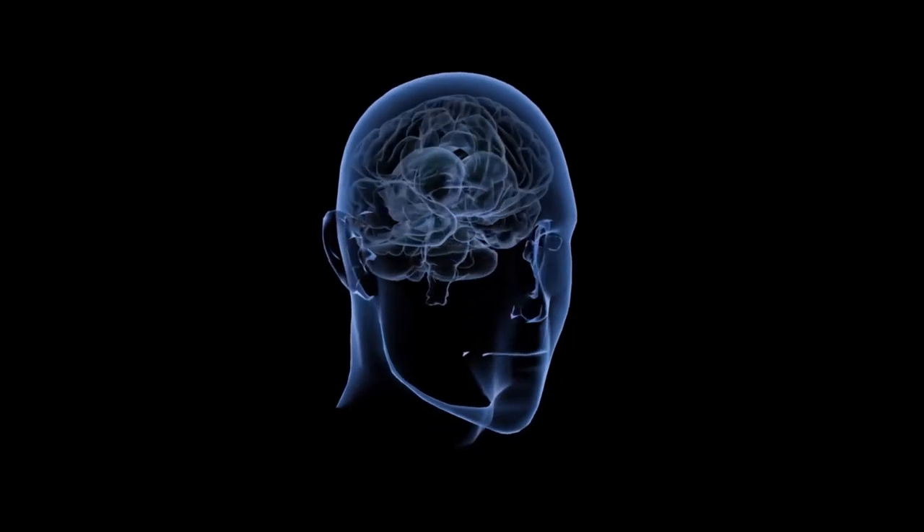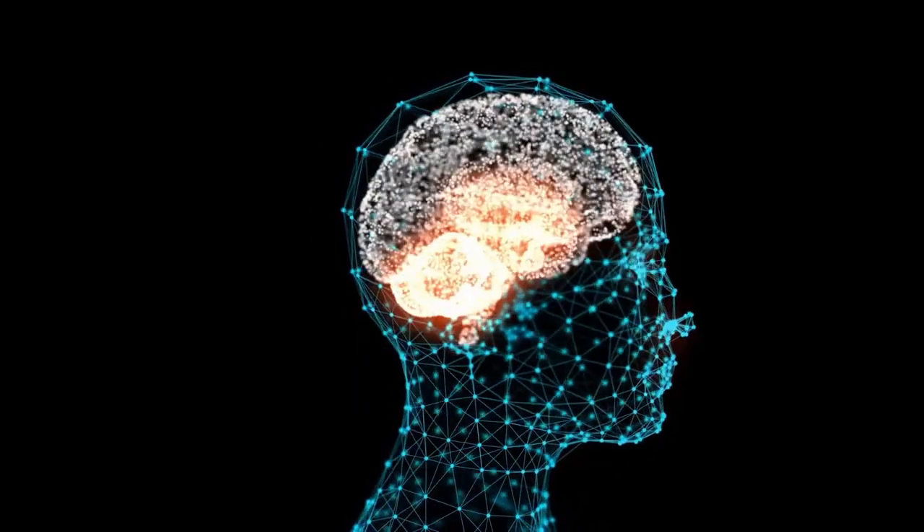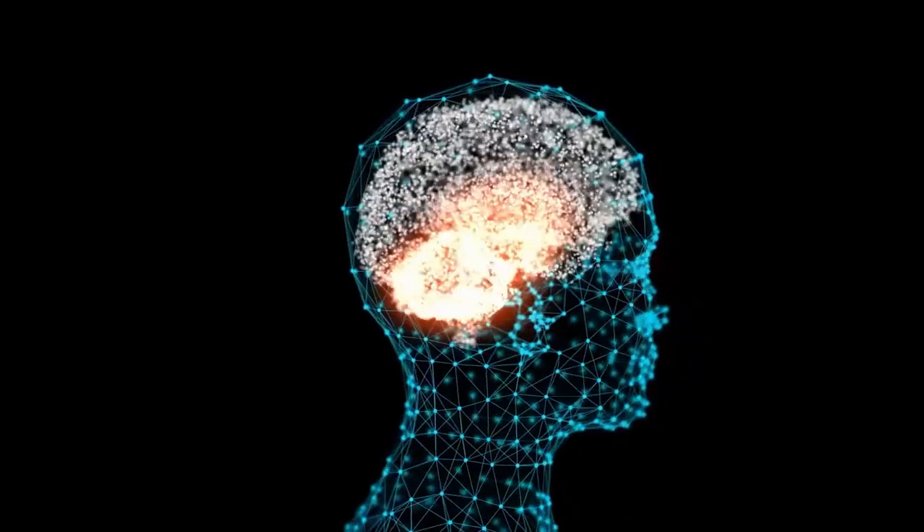For me personally, I use nootropics to boost my brain power because I make multiple videos every single day — I film, I make content, I run several websites and companies. I need my brain to be functioning at its top, peak performance, or as close as I can get to it. So I need to have that boost in brain power, and it needs to be a long-lasting boost.